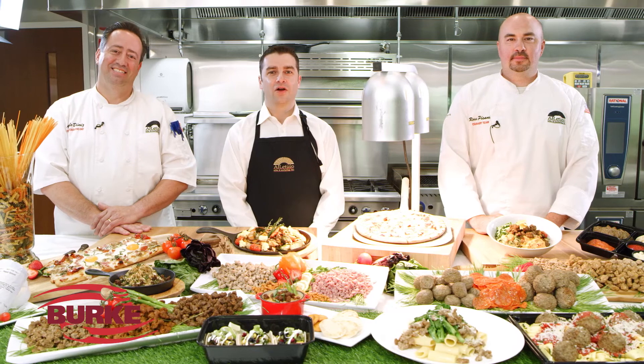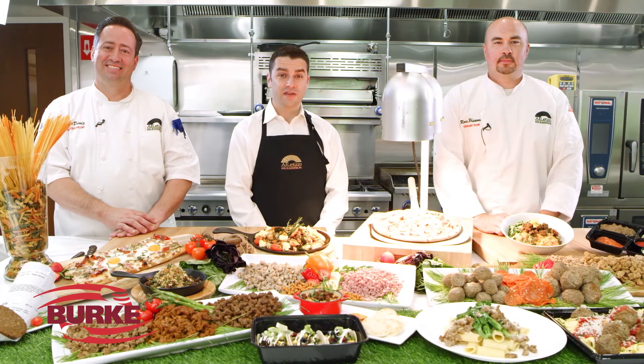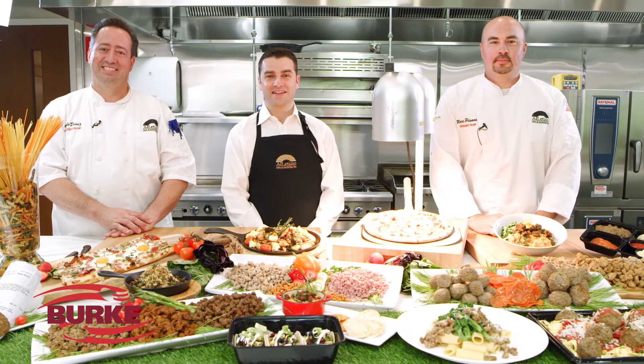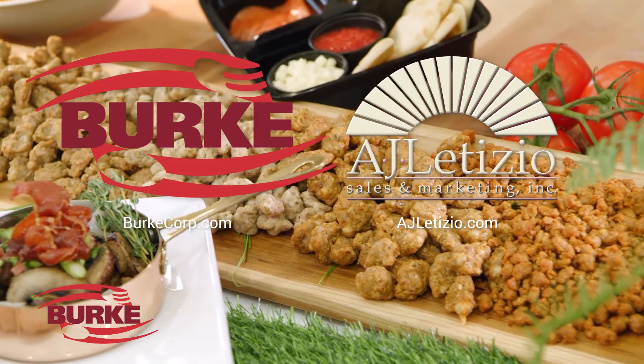We hope you've enjoyed learning more about our incredible and versatile lineup from Burke. We would love to show you these products in person, so get in touch with us or check out our website for more information. We can't wait to come and see you and let you try these products on your own favorite dishes. Thanks, and have a great day.